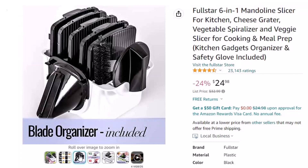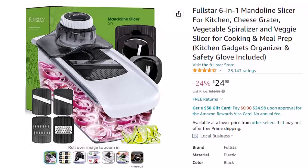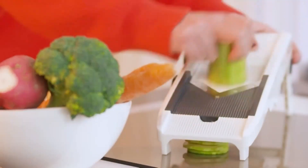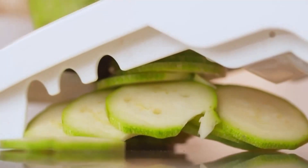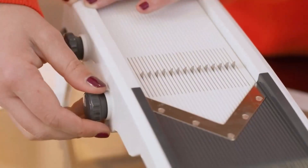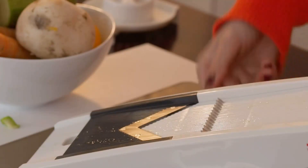Greatest functionality on the market: 6 interchangeable blades meet all your slicing and grating needs, while the spiralizers are perfect for zoodles, healthy vegetable pastas, and gorgeous garnishes. Looking for cooking gifts or home gifts? These Mandolin Slicers make great kitchen gifts for women as well as Christmas gifts for men. Whoever uses this product, read the instruction manual closely before use. For any questions or issues, contact the seller through Amazon and they will respond within 24 hours.